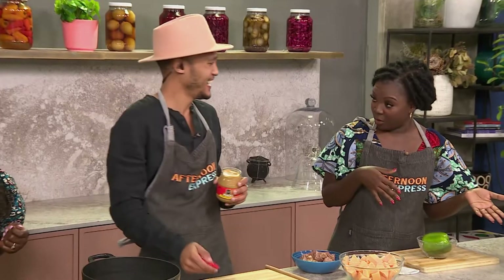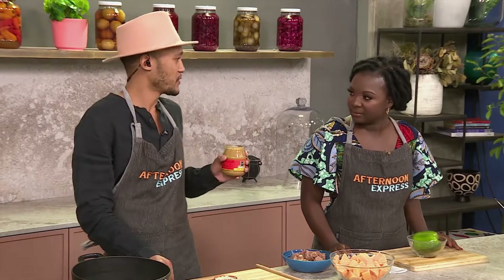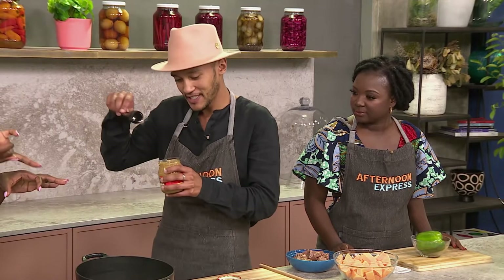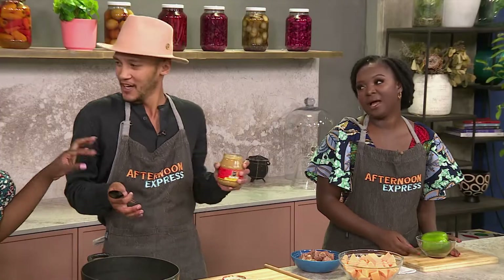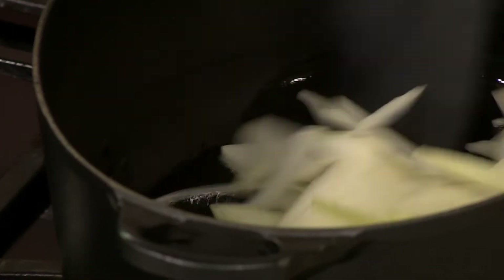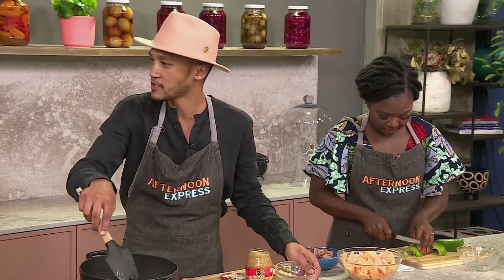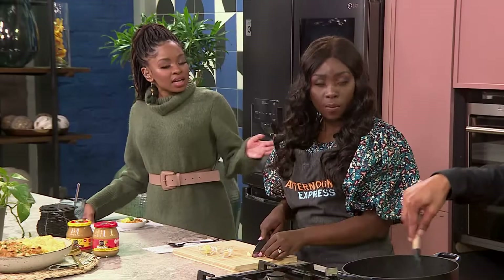I always talk about memories as a child when we would literally go into the cupboard and scoop it out and eat it. We all grew up doing that — it's universally African. And I think it just speaks to the dish that we're making today. We were having a conversation about how we've each had a variation of this dish in so many different parts of Africa, which is fantastic.